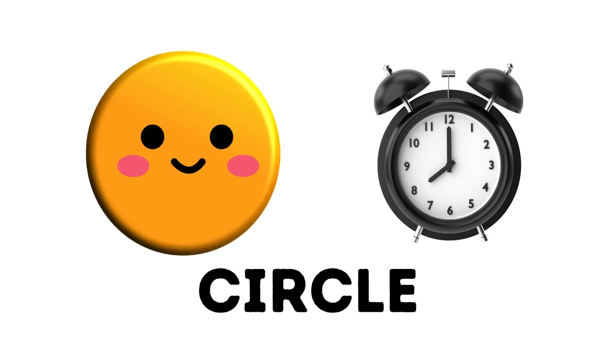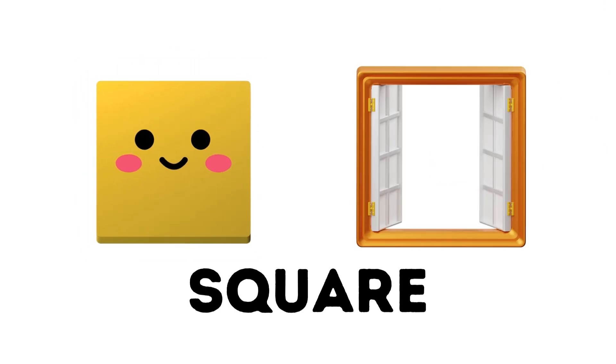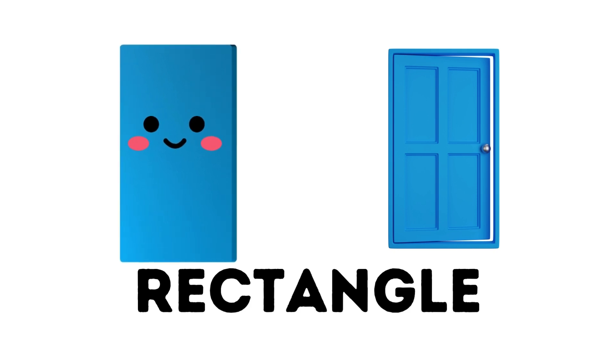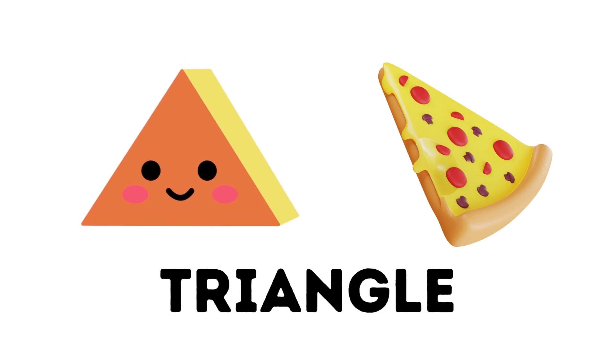Circle. Circle, so round and perfect. Square. The square has four equal sides. Rectangle. Rectangle has longer sides making it unique. Triangle. The triangle is sharp and three-sided.